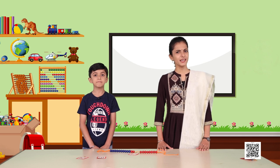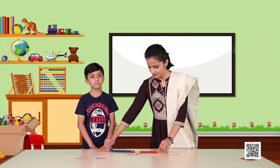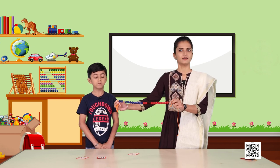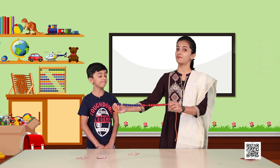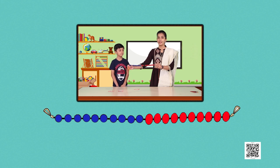Dear friends, we are now going to play a game, and I have my friend Lakshit with me. Hello everyone, greetings for the day! Lakshit, do you enjoy playing games? Yes! So are you ready for the counting game today? We are going to play this game on the Gin Ladi. Here on the Gin Ladi I have some beads — blue beads and red beads. Something special about this Gin Ladi is that the blue beads are ten and the red beads are also ten.